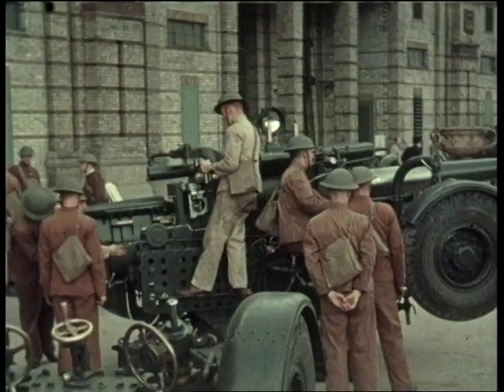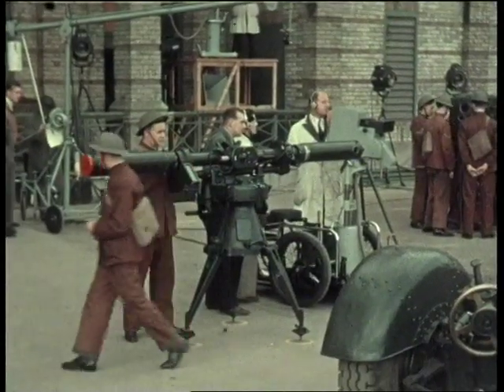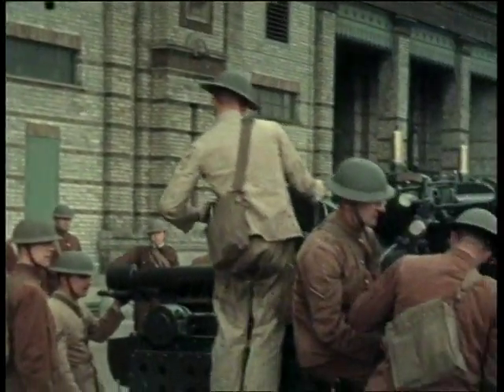Here comes the first colonel van. Further along, the gun, and then there is the height finder, which looks like an enormous double-ended telescope.